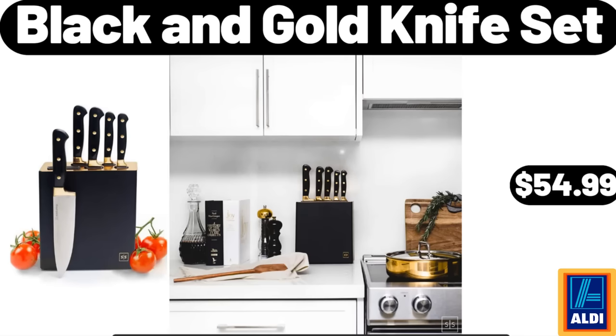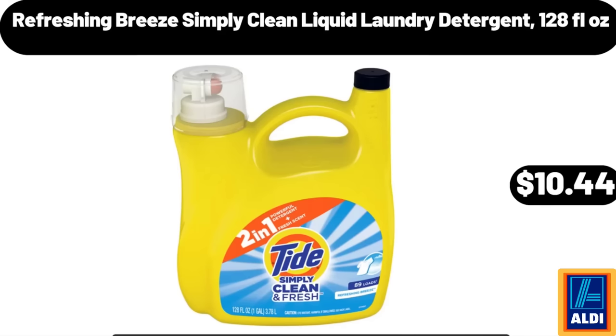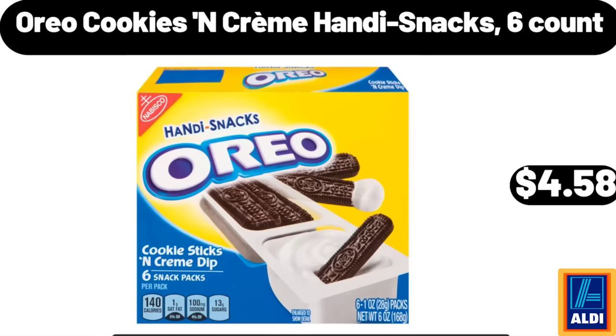Black and Gold Knife Set: $54.99. Refreshing Breeze Simply Clean Liquid Laundry Detergent, 128 fluid ounces: $10.44. Oreo Cookies and Crème Handy Snacks, 6-Count: $4.58.